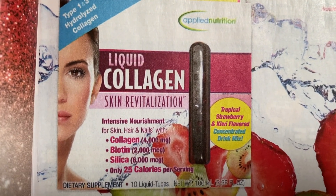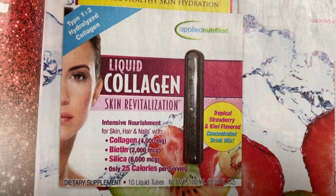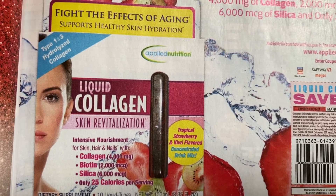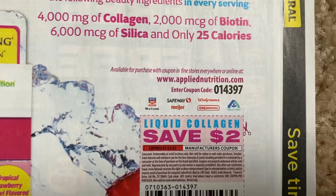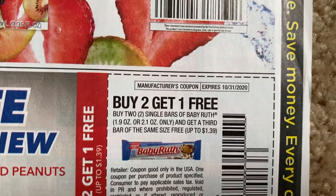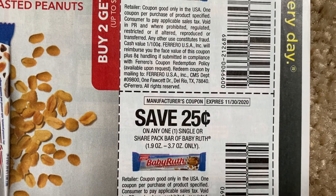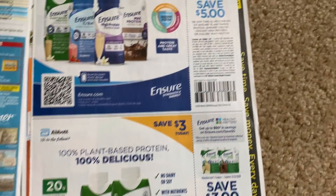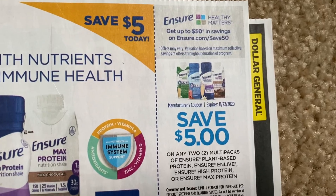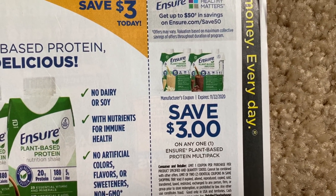Liquid collagen — I've never tried this; it's tropical strawberry and kiwi. $2 coupon. We have a buy two, get one free on the Baby Ruth singles — any 25 cent coupon; those are valid through November 30th. Ensure — we have $5 off two, and then the Ensure plant-based, we have a $3 coupon.